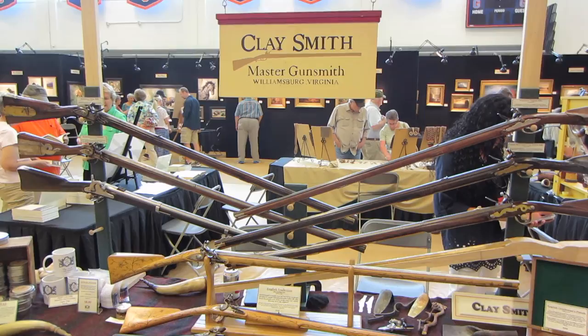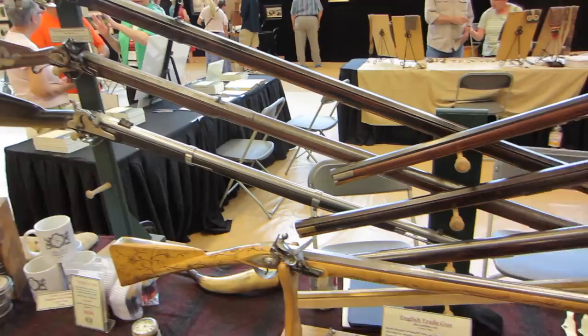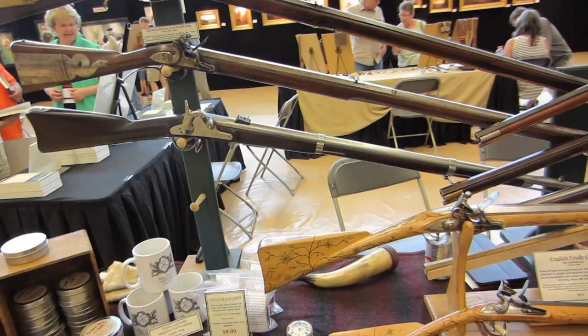I'm here at Clay Smith's table. He is a master gunsmith at Williamsburg, Virginia. If you've seen my other videos, you've seen Clay's work quite a bit. I think he's just phenomenal.